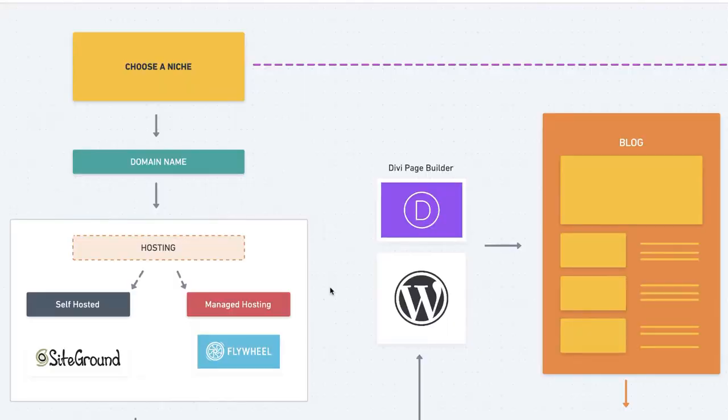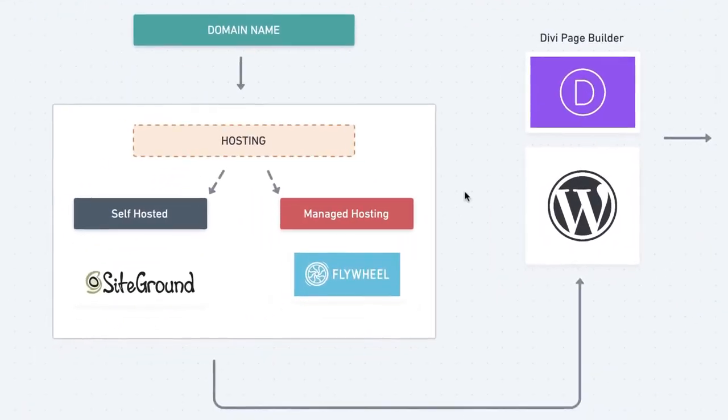With self-hosted, you have to add your own plugins to make sure your WordPress website is optimized. Both options allow you to set up WordPress very easily, so once you set up your hosting with either Flywheel or SiteGround, you can get your WordPress website up really fast.